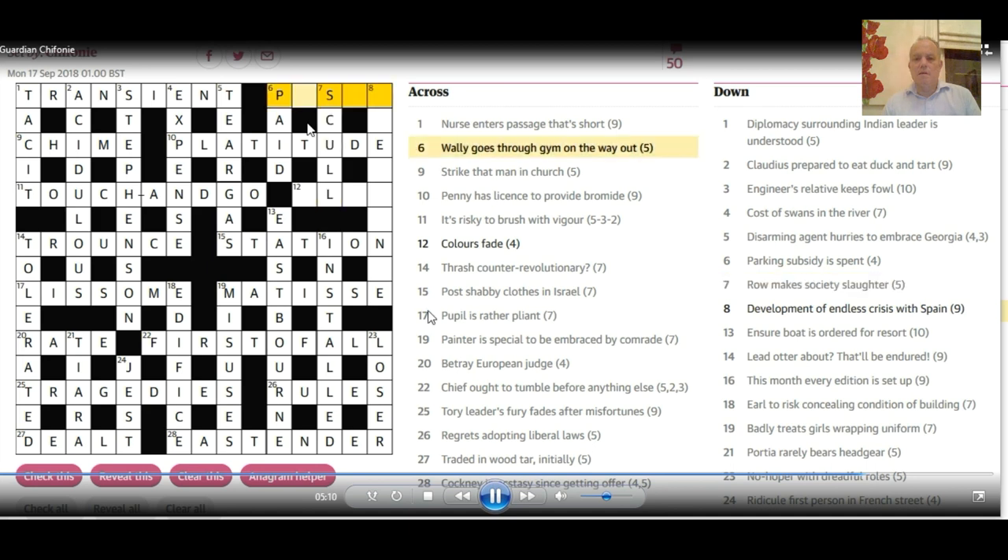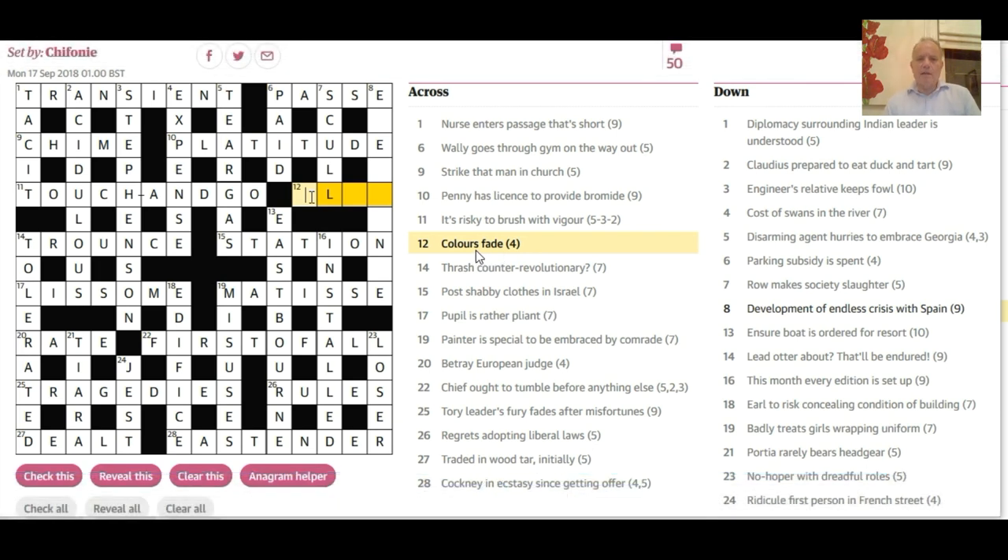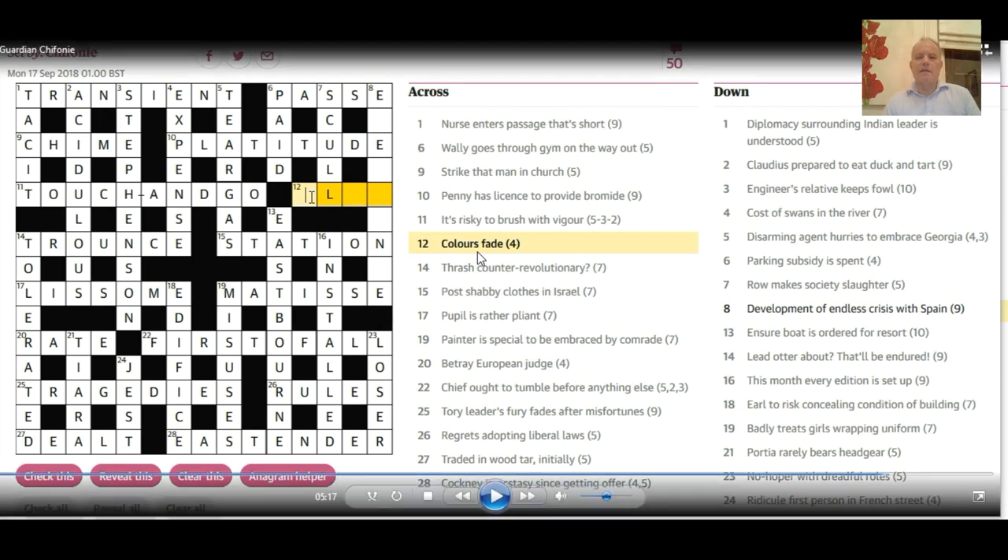6 across: 'Wally goes through gym on the way out.' Gym is P or PT, and a wally — three letters with an S in it — 'ass' is the word. So 'passe' is on the way out. 12 across: interesting double definition — 'colors, fade.' Colors can be a singular noun for something you fly on a flagpole — 'flag.' And how can that mean fade? Well, if you get tired, you 'flag' or fade.